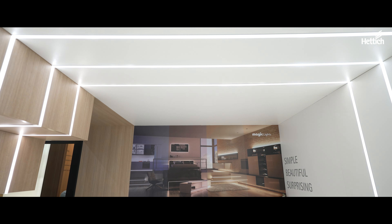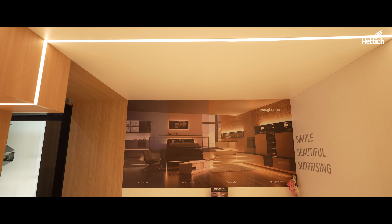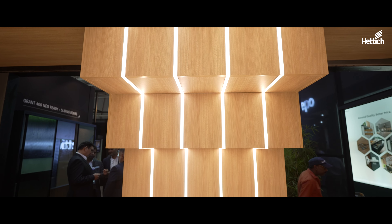What you're seeing around you is a Hetic Magic Light, crafted with cutting-edge German technology. Magic Light is a blend of innovation and illumination at a glance.